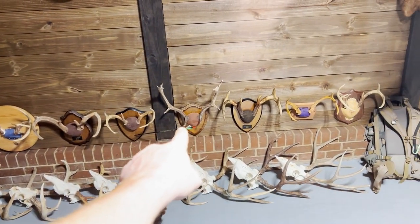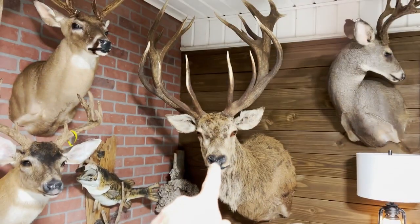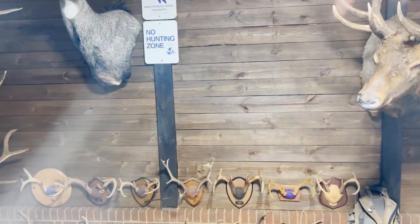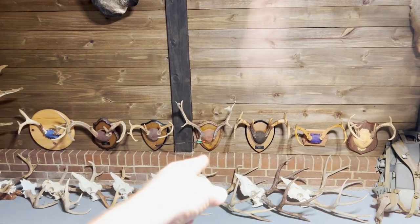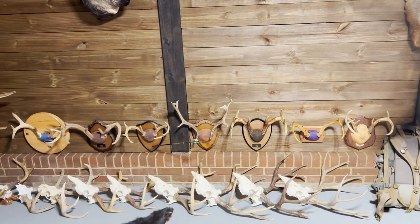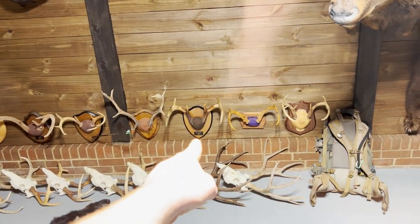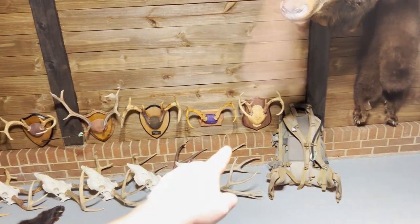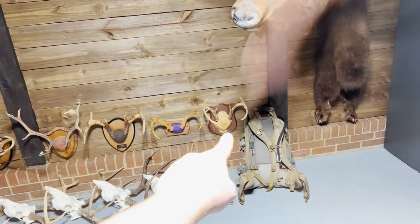That is a fallow deer I found shed hunting in New Zealand. I shot my stag and had a couple free days, went shed hunting, and found a deadhead fallow — they let me have it. That's a really big old buck I shot at my buddy Justin's a couple years ago. And that little dinky one is my first buck ever, and that is my second buck ever.